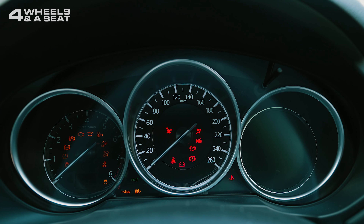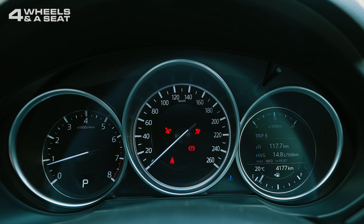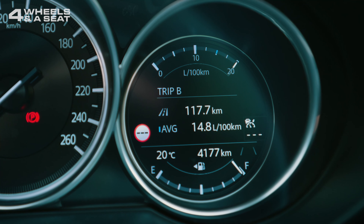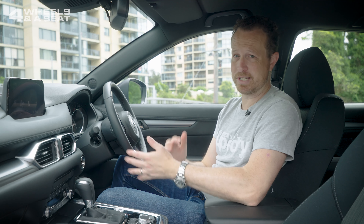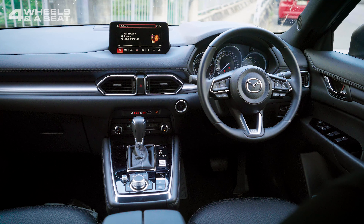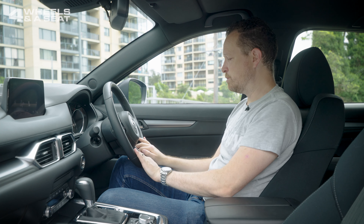The instrument cluster has two big dials for your speedo and your tacho, and then there's a small digital screen which really has very little customisation available — it might as well just not be digital, because it just shows your fuel economy and your fuel level. The steering wheel is the same one from the Mazda 6. It has a good feel to it — leather-wrapped with stitching, and the buttons on it are pretty simple to use.